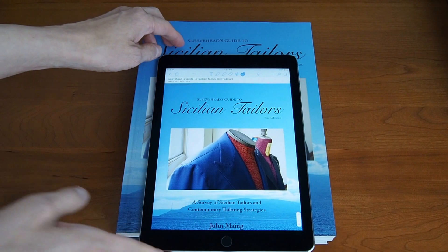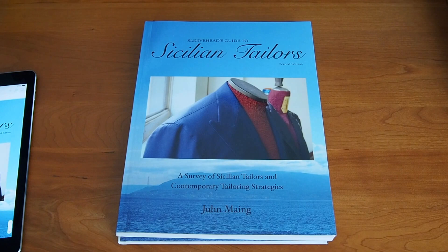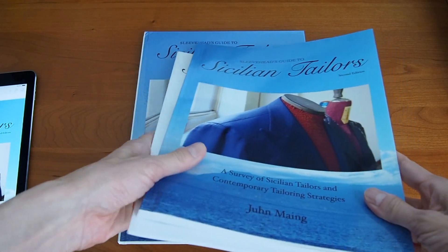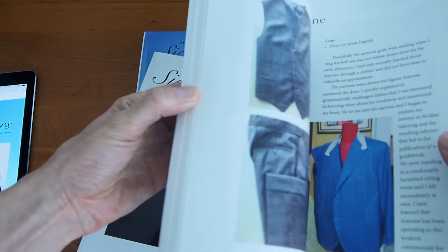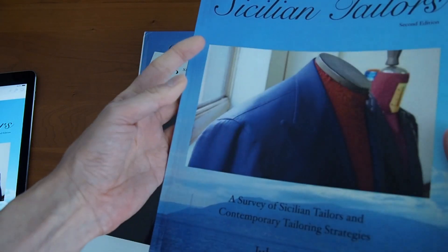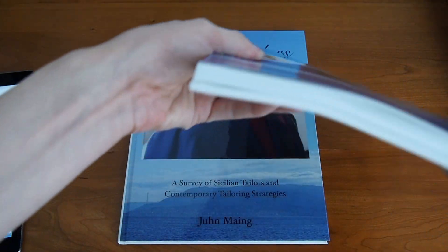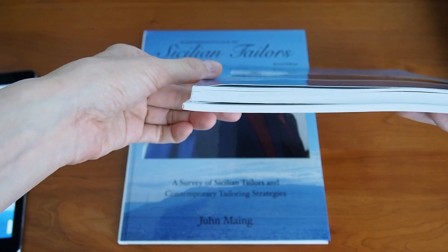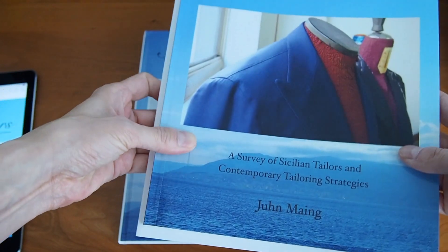The next edition is the paperback, available for $50. I have the first edition here as well for comparison. The new paperback is actually a big step up in terms of paper quality — it's now printed on 80-pound glossy paper, and it feels a lot more robust and archival in quality. You can see the difference in thickness, which is not only due to the additional content but also due to the thicker paper.